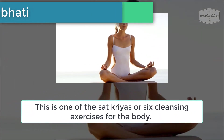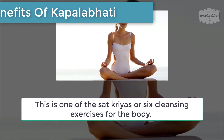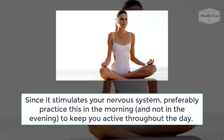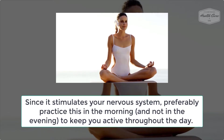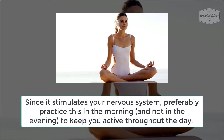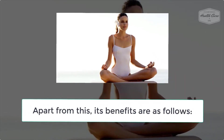Number 4: Benefits of Kapalabhati. This is one of the shatkarmas, or six cleansing exercises for the body. Since it stimulates your nervous system, preferably practice this in the morning and not in the evening, to keep you active throughout the day.